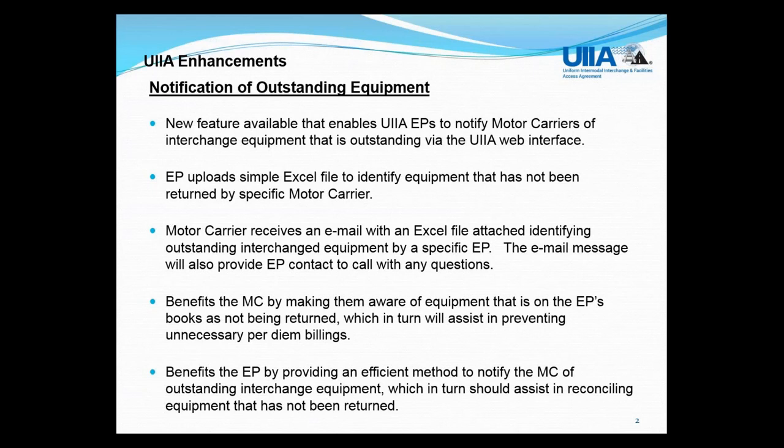The benefit for motor carriers is to make them aware that equipment out under their SCAC code is still on your books and not being returned, hopefully helping to prevent unnecessary per diem billing. From the EP's perspective, it provides an efficient method to notify motor carriers of equipment that hasn't been returned. Some providers already have processes in place, and this provides an additional method for those that would elect to use this feature, or a simple way for those that don't have a process.